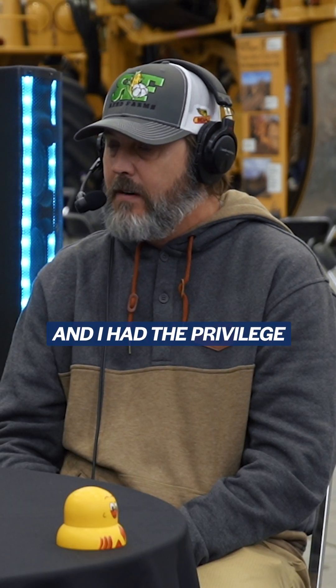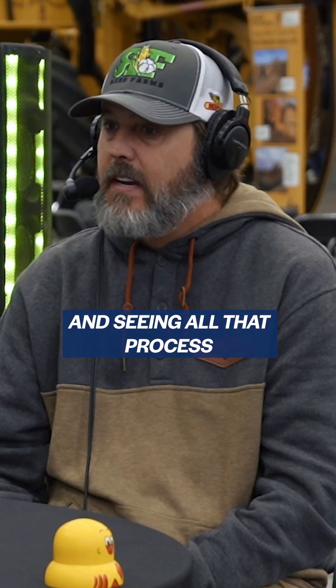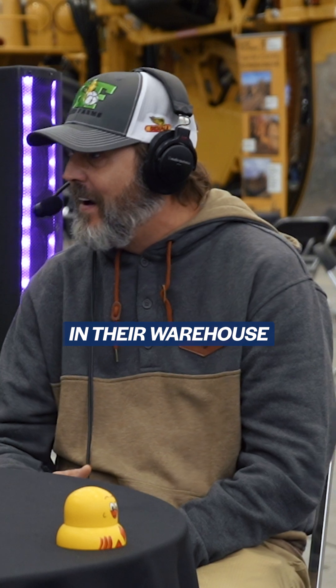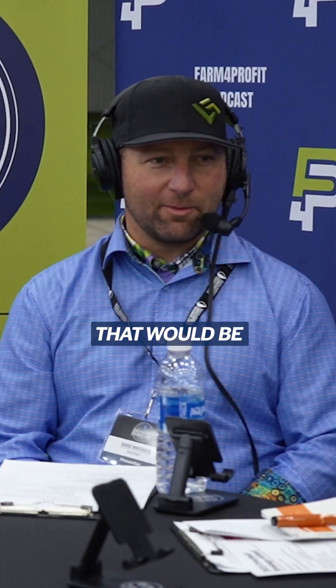I had the privilege of touring the National Cotton Council and seeing all that process. We actually saw some of our own bells in their warehouse, and that was really cool.